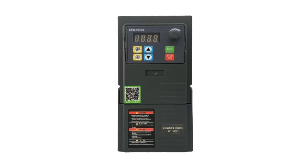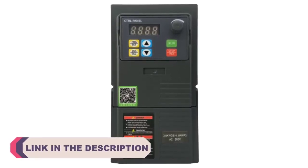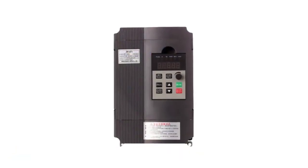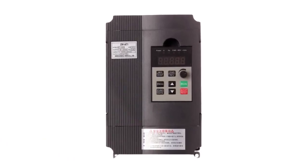These devices have revolutionized the way industries operate by optimizing energy consumption, enhancing motor performance, and improving overall productivity. With numerous options available in the market, selecting the right VFD frequency inverter can be a challenging task.